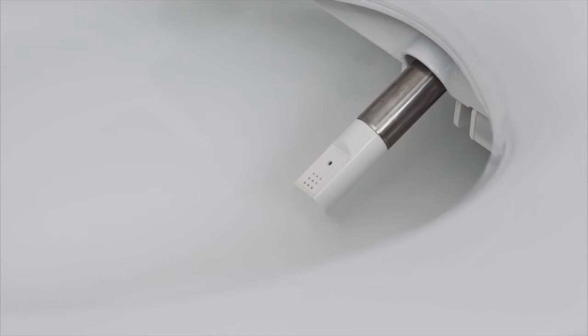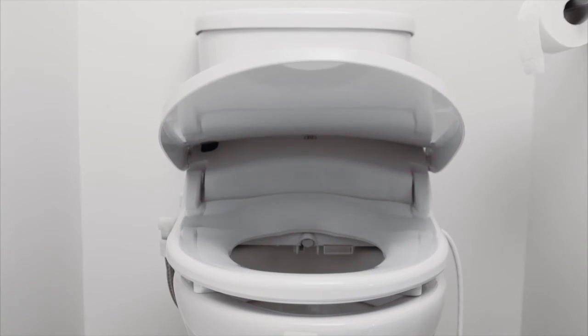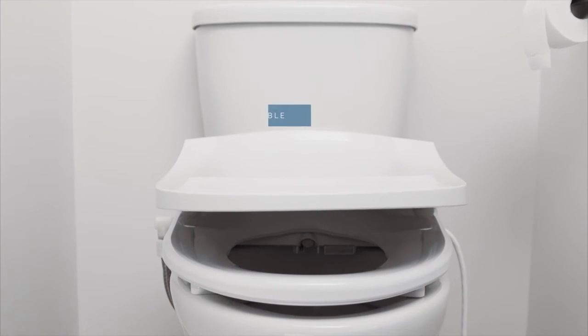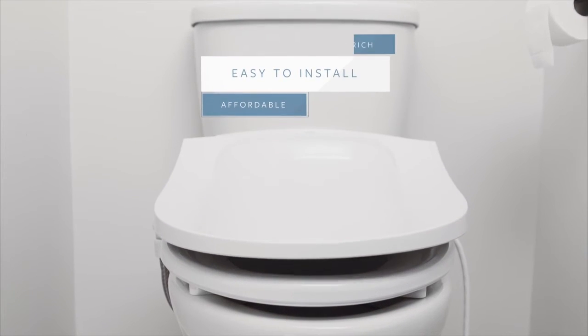Designed to create an elegant and luxurious experience, the DIB Special Edition Bidet Seat is an instant bathroom upgrade that's affordable, easy to install and feature rich.